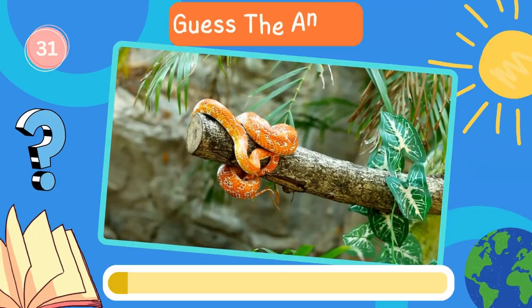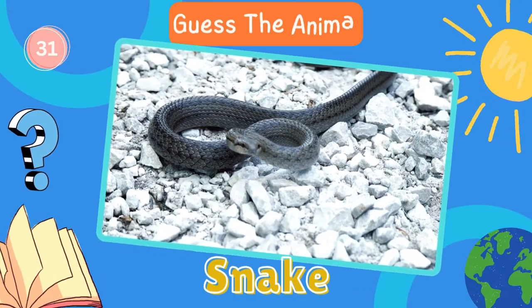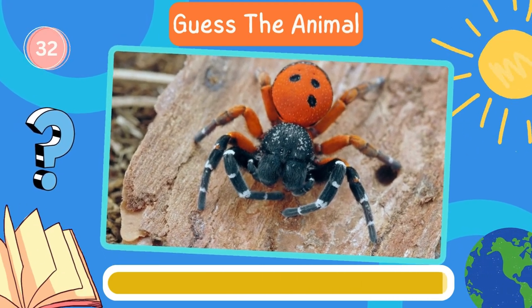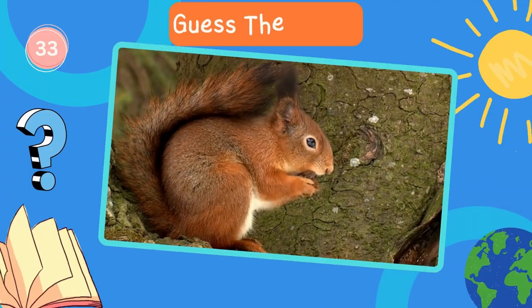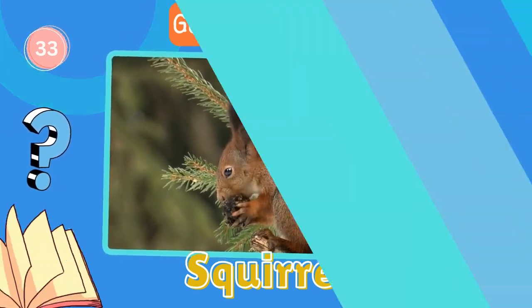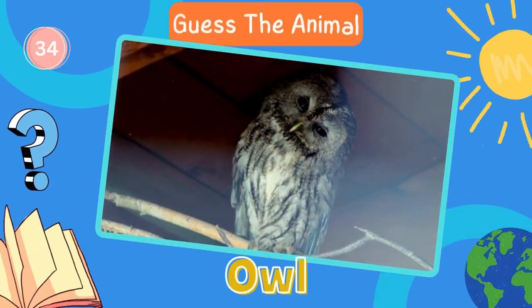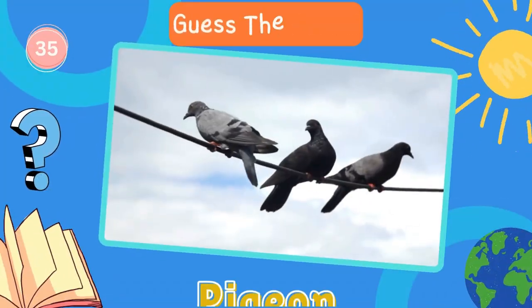Here's the next animal. Snake. Next in line, what animal is this? Spider. Squirrel. Great work! How about this animal? Owl. Keep it up. Here's the next animal. Pigeon.